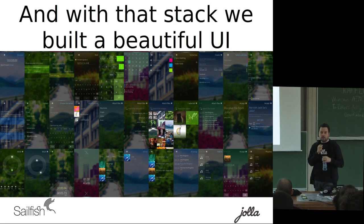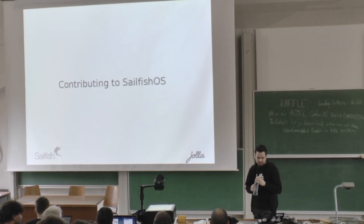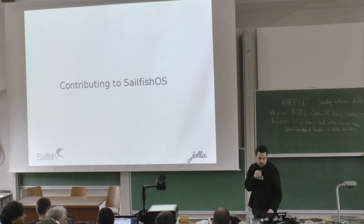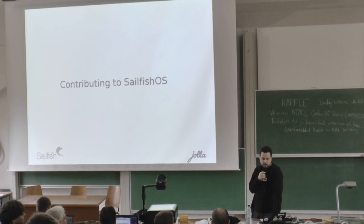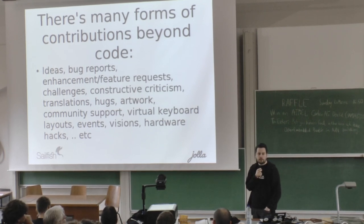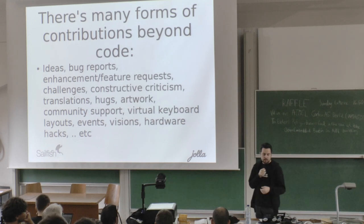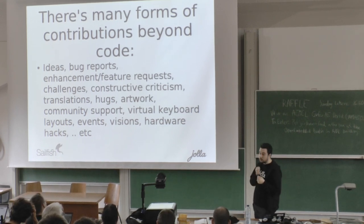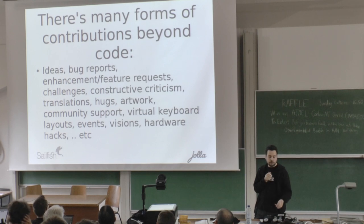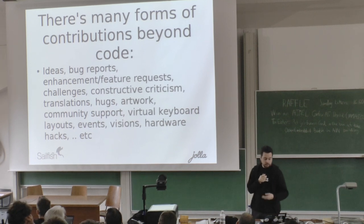Now I'd like to talk about how to factually contribute to Sailfish OS. There are many different forms of contributions beyond code: ideas, bug reports, enhancement requests, constructive criticism, translations, hacks, artwork, community support, virtual keyboard layouts, events, visions about how you'd like the device to be, and hardware hacks.